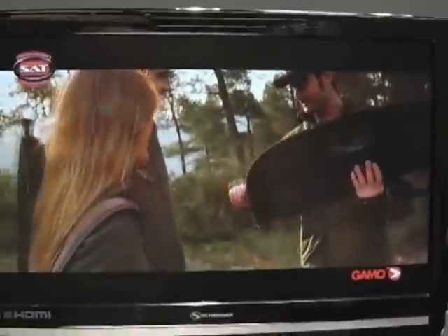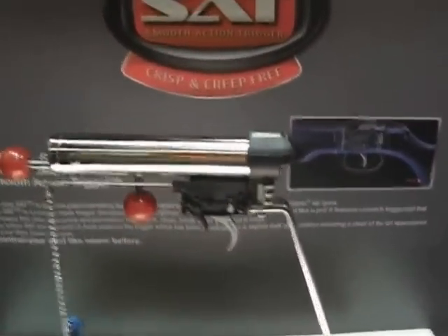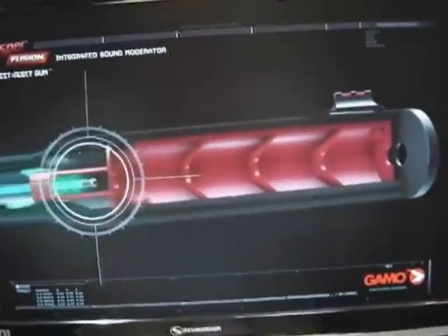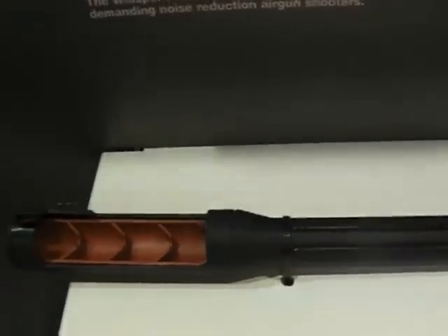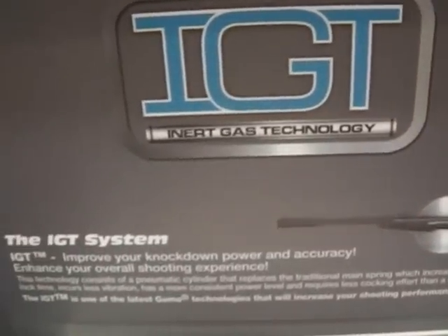The Gamo stand here is massive, featuring right in the middle five new technologies. First up is the Smooth Action Trigger — a brand new trigger system featuring far more sensitivity, far more control, and a higher quality product altogether. Next is Whisper Fusion, a silencer system shown in cutaway form. Gamo are getting really serious about technology, not just production, and they're invading the American and European market. Next door is IGT — Inert Gas Technology — which Gamo have also migrated onto the BSA.